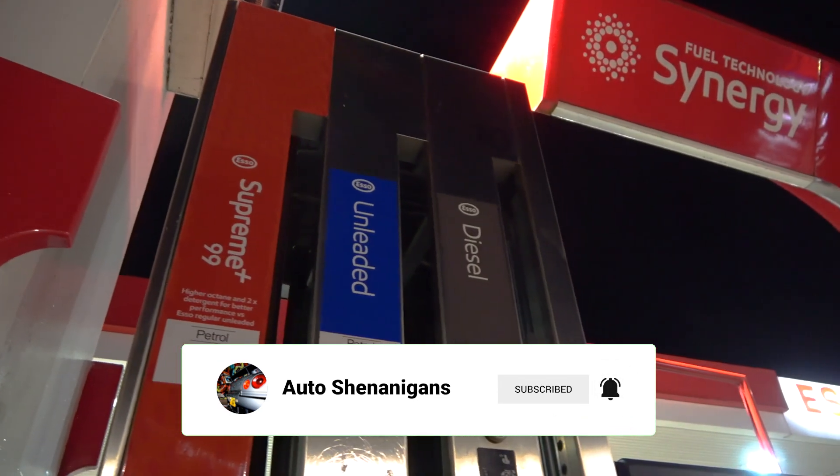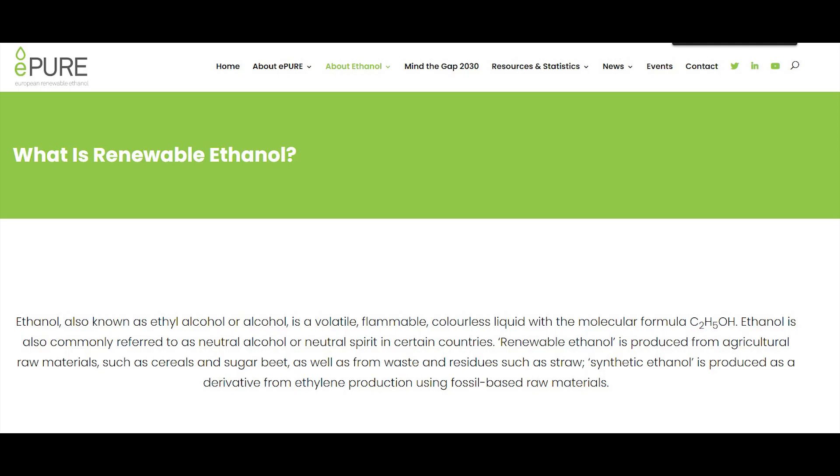Until this point petrol had a 5% ethanol content and was labeled as E5 fuel. The new standard saw this rise to 10% ethanol and the labels now display E10 to reflect these changes. The ethanol they use is described as renewable ethanol, meaning it's manufactured from renewable sources, and the theory behind it is that the more ethanol you've got in your fuel the more of a clean burn you get and the less CO2 emissions.